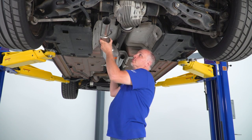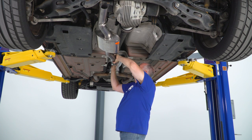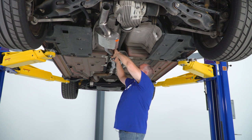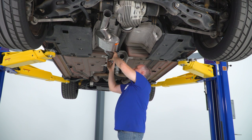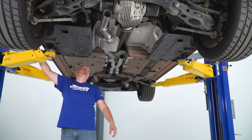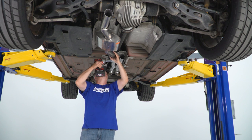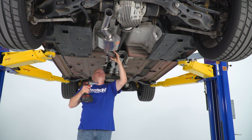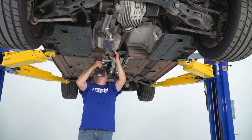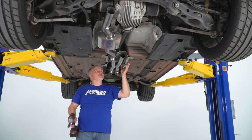Now we're going to stick the mid-muffler on. Start it in the rubber grommet in the back — clamp already on — slide it over and get it in place, then slide it onto the pipe. Leave the clamp there and snug it up with the 15 millimeter. Leave it just snug for now because we will be moving it around a little bit to get it straight. Repeat this same process on the other side.